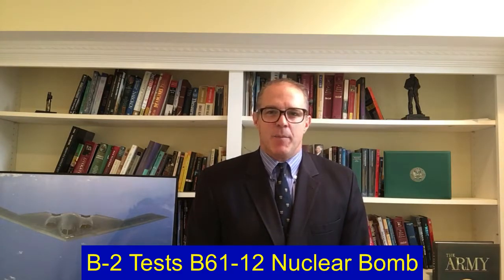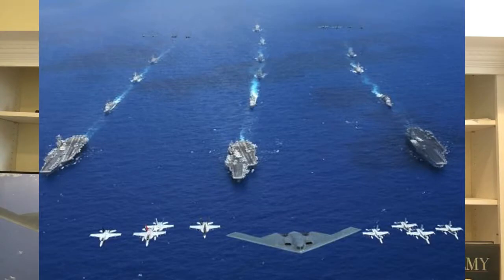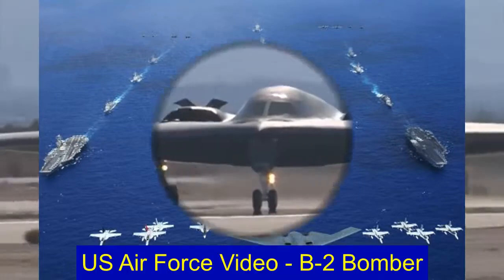The US Air Force is taking a very significant next step with a nuclear weapon for the B-2 stealth bomber, testing the B-61 Mod 12. It's a high-tech upgrade to an existing weapon by condensing various kinds of attack options into a single warhead: a high-yield option, a low-yield option, a surface detonation option, and a deep-earth bunker buster or penetrating option.